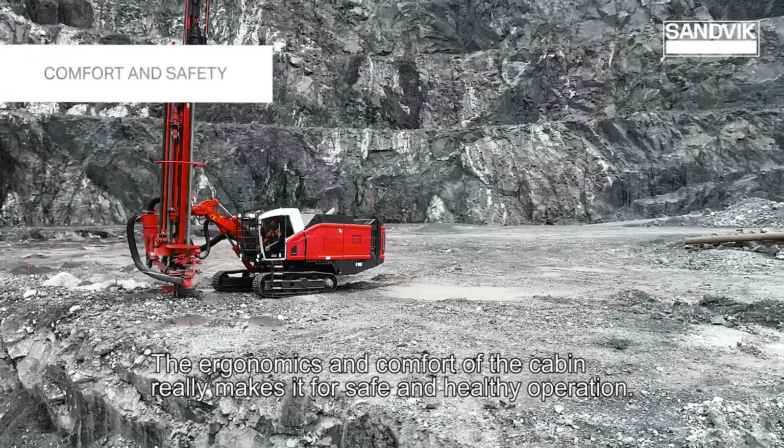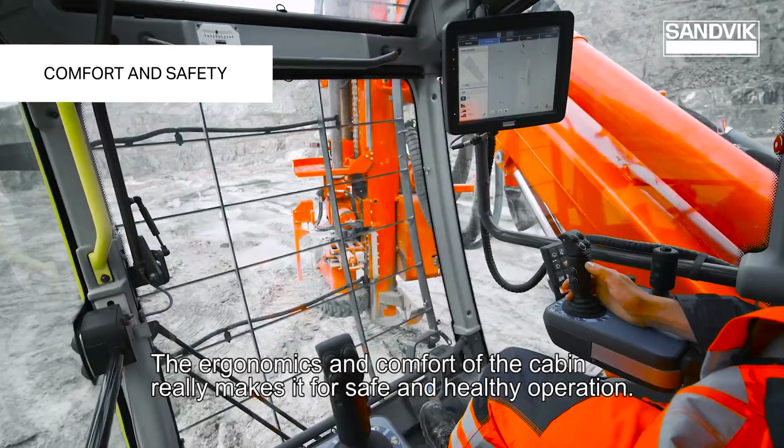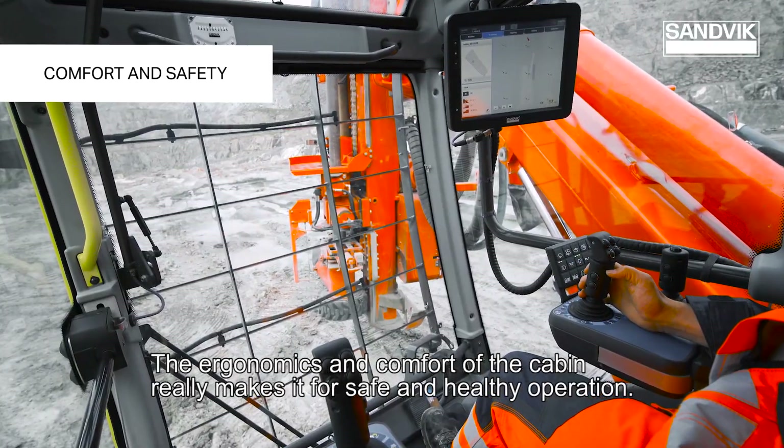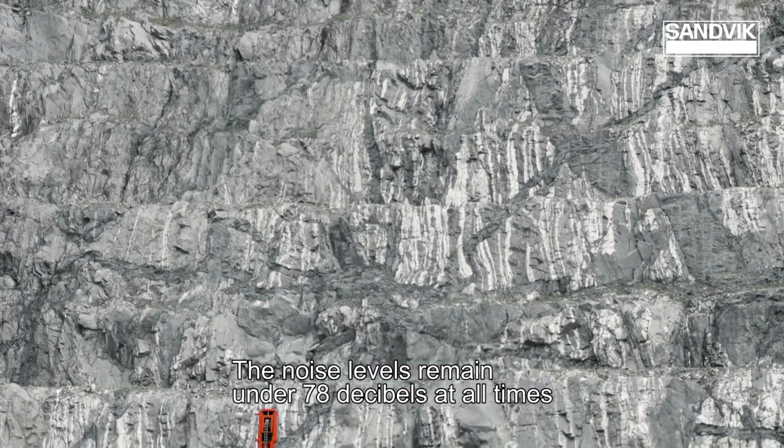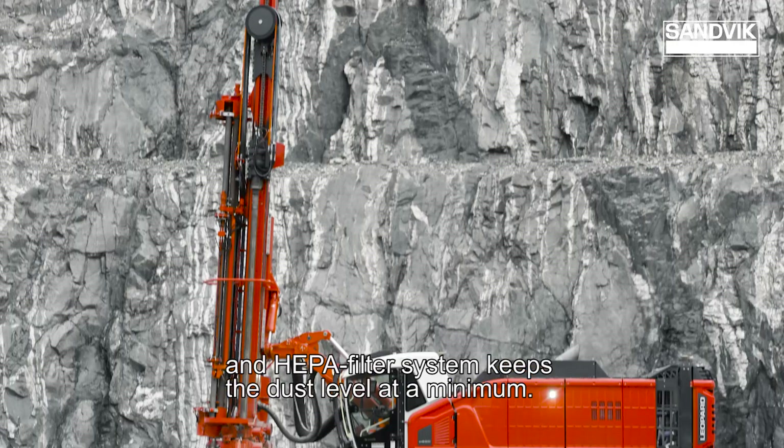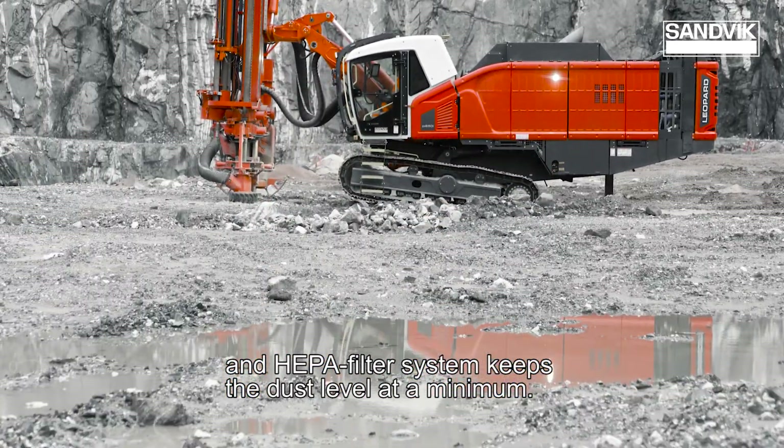The ergonomics and comfort of the cabin really make it suitable for safe and healthy operation. The noise levels remain under 78 decibels at all times, and a HEPA filter system keeps the dust level at a minimum.